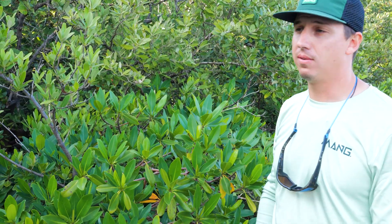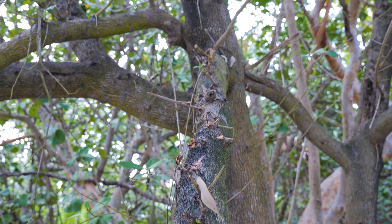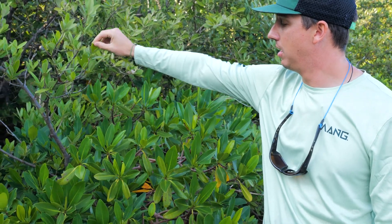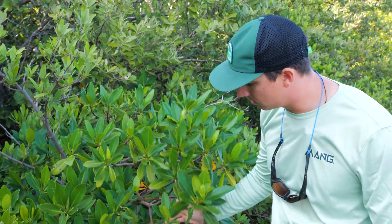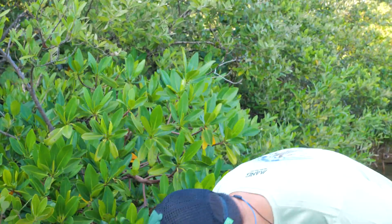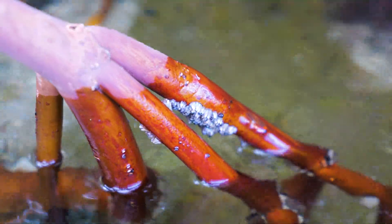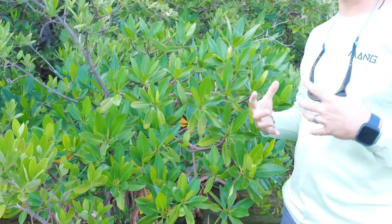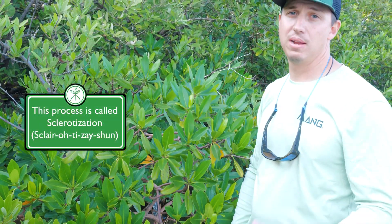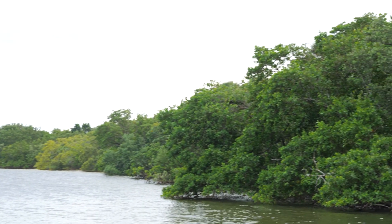They're all characterized a little bit differently as far as how they deal with salt. Black mangroves are your extruders, where they're extruding salt through the base of their leaf. Red mangroves are excluders, where they're actually holding that salt out at the root, giving it its red color. Those fibers within it are actually getting woven tighter and tighter together as they are introduced to more salt, giving them that red color that classifies a red mangrove. This shows how different mangroves deal with salt differently while growing in the same areas.